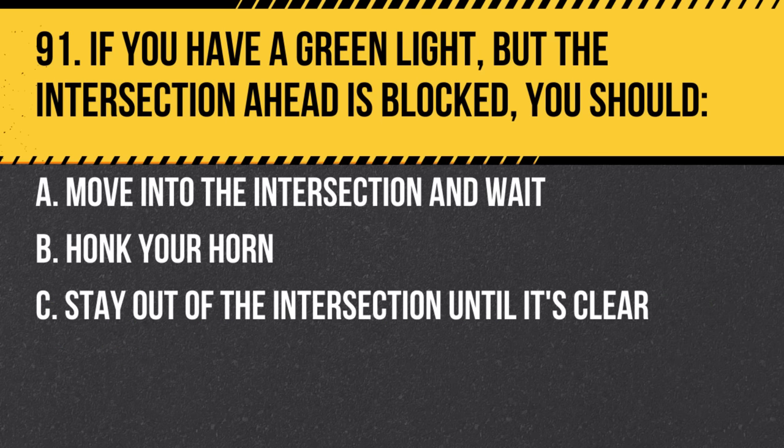Question 91. If you have a green light but the intersection ahead is blocked, you should: a. Move into the intersection and wait. b. Honk your horn. c. Stay out of the intersection until it's clear. Answer: c. Stay out of the intersection until it's clear. It's crucial to avoid blocking intersections.